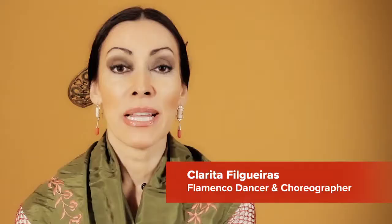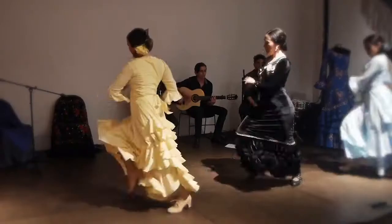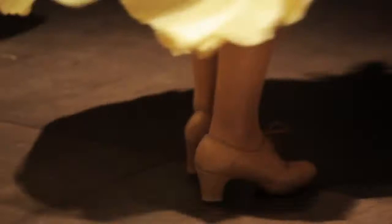Hi, my name is Clarita Filgueras. There are different art forms in Spain that are considered Spanish dance. There's classical, regional, and flamenco, which is from the south. And that's what I have focused on. Flamenco is what I really love.